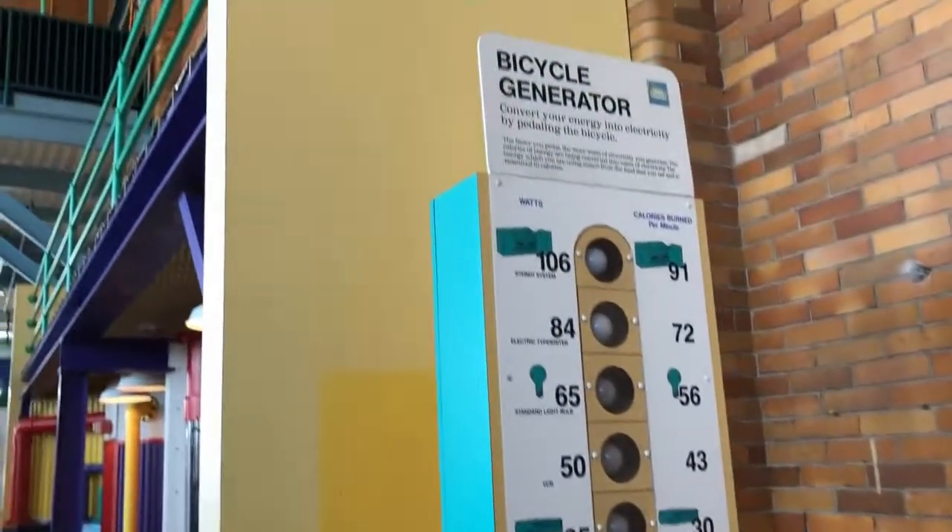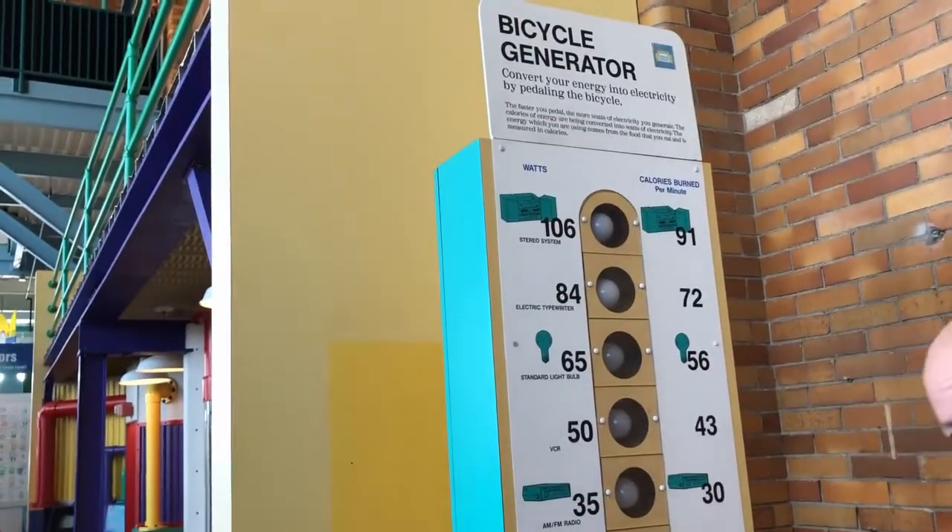So Chris is doing the bicycle generator. He's going to convert his energy into electricity by pedaling the bicycle.